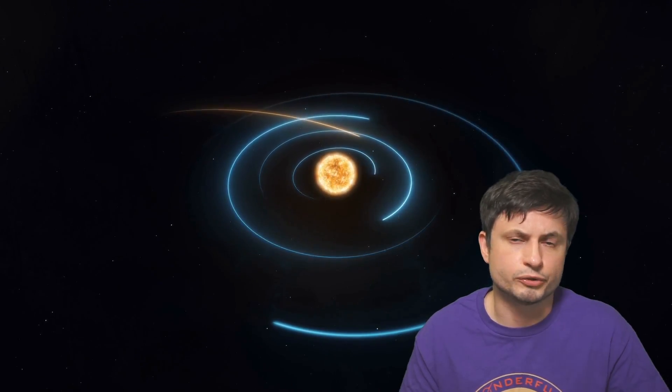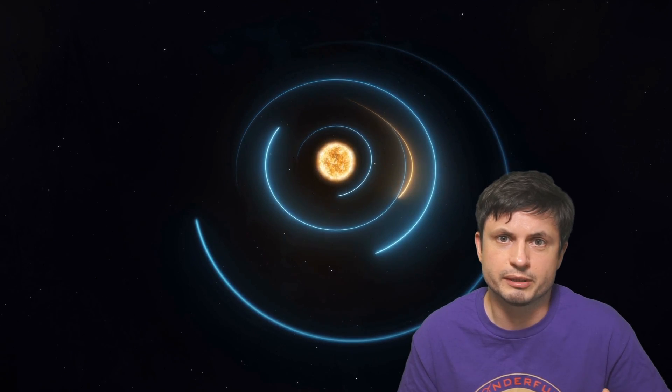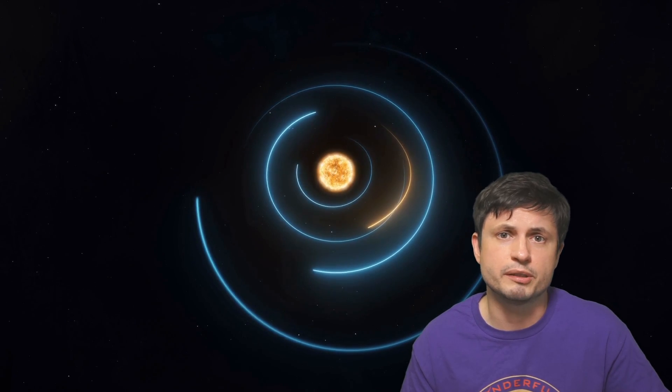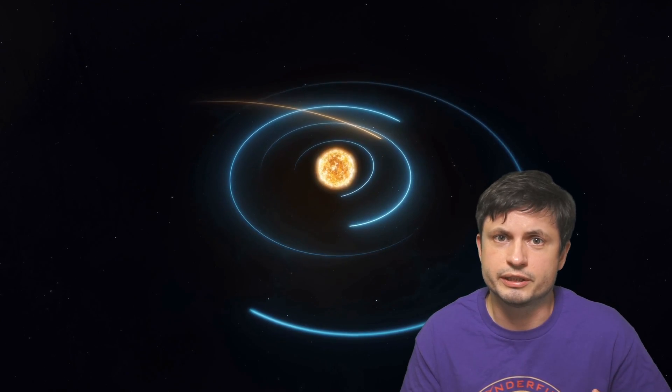Some centaurs only stay in these orbits for maybe a maximum of a million years, meaning that at some point they're going to relocate somewhere else. Some might become moons — for example, it's believed that Phoebe, a moon of Saturn, was actually a centaur before. Others might relocate into the asteroid belt. There's also a suggestion that Ceres, the very large dwarf planet, was also a centaur a long time ago.